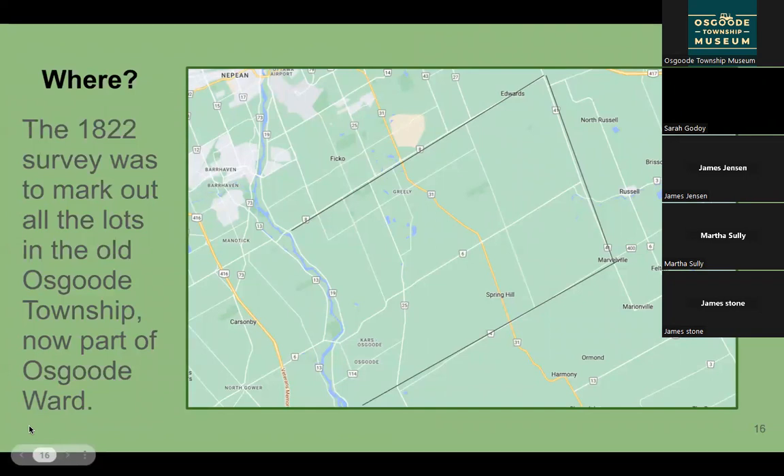This map shows where old Osgoode Township is. We are now politically in the City of Ottawa, in Osgoode Ward. The land in the field notes is bounded on the north by Mitch Owen Road, on the east by Boundary Road, on the south by Marionville and Bellmead Road, and on the west by not a straight line because major rivers — like the Rideau River — meant they didn't want to put a township on either side. So our township is not a completely perfect rectangle.